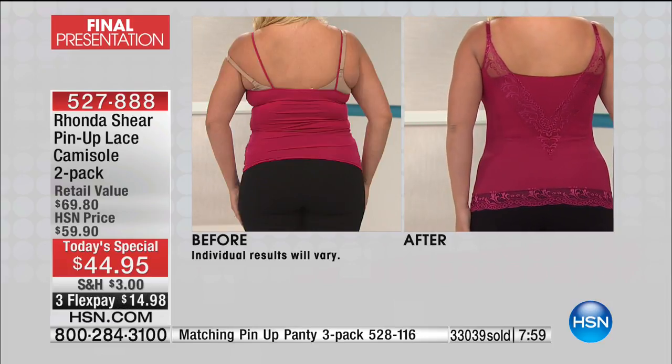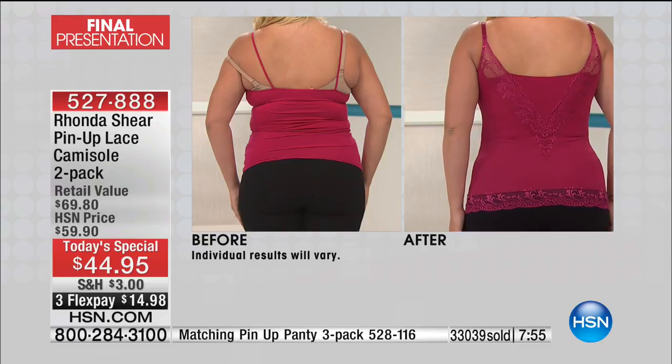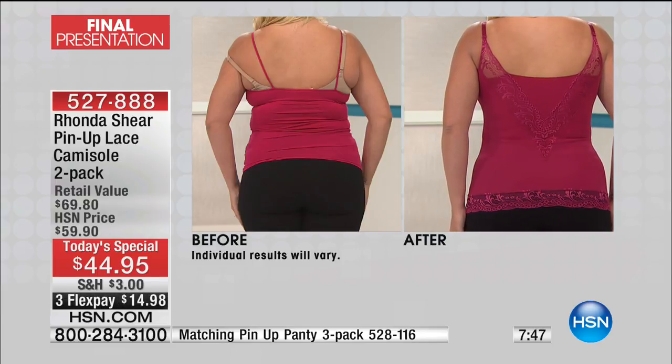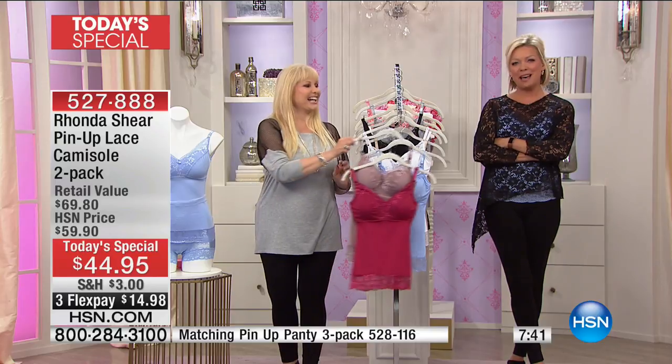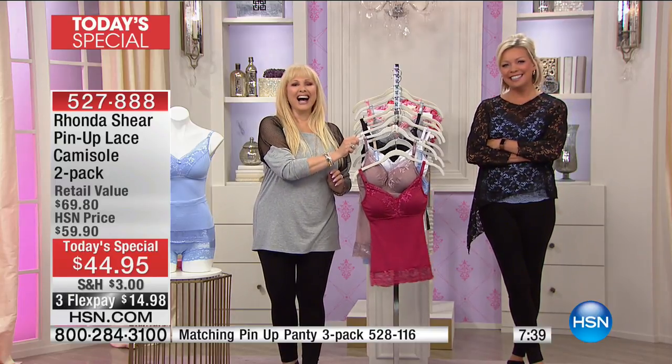We just passed 33,000 two-packs. We have our final few moments on it right now if you're just tuning in. As you're ordering: 527-888. We're heading to Oklahoma to say hello to Joan. Joan, I heard you couldn't decide on which color — so you got how many two-packs?